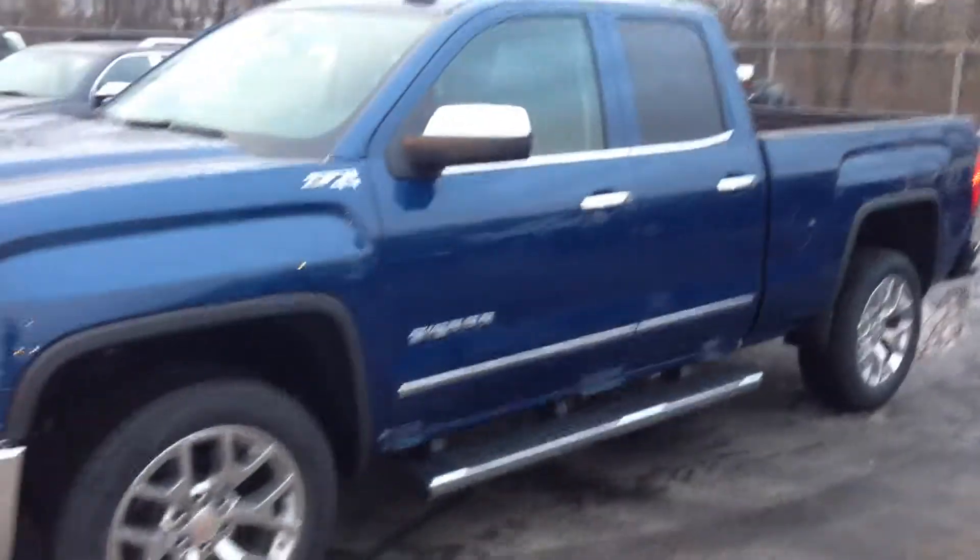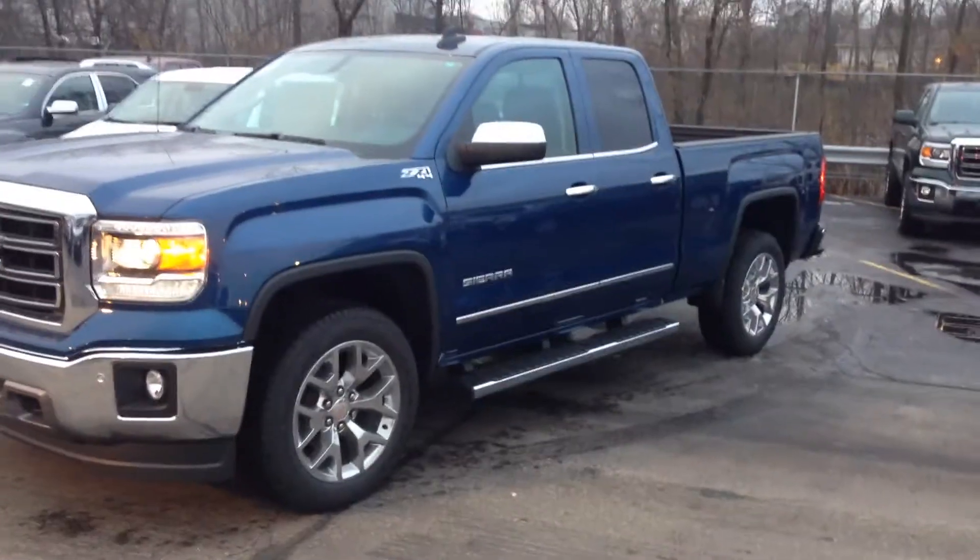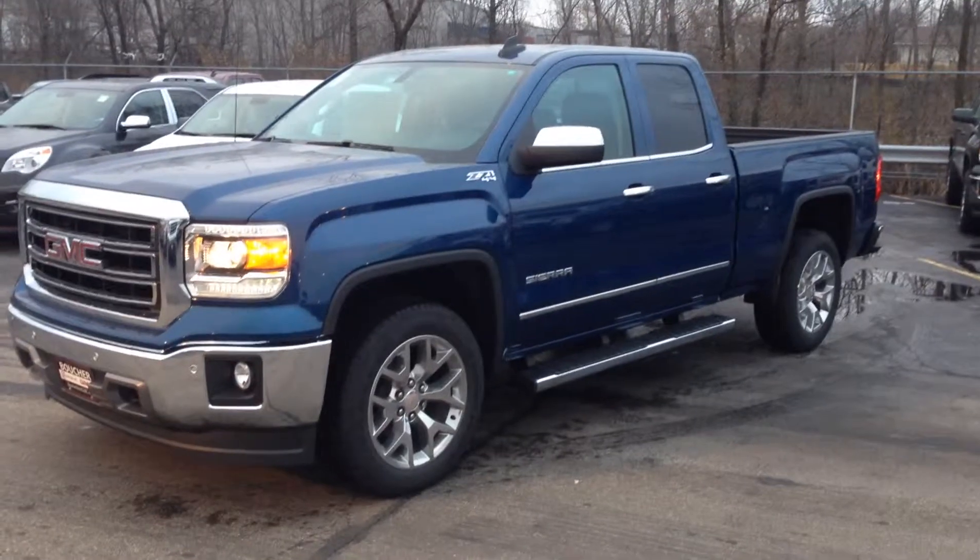So Mike, whenever you're ready, feel free to stop on out and check out this truck. I look forward to showing you this vehicle and why Boucher is the number one GMC store in the state of Wisconsin. We'll talk to you soon.